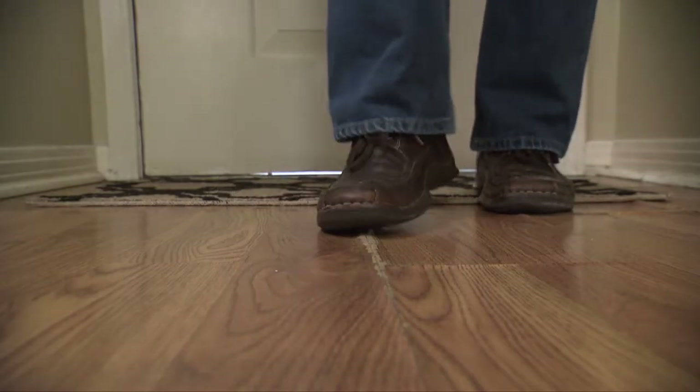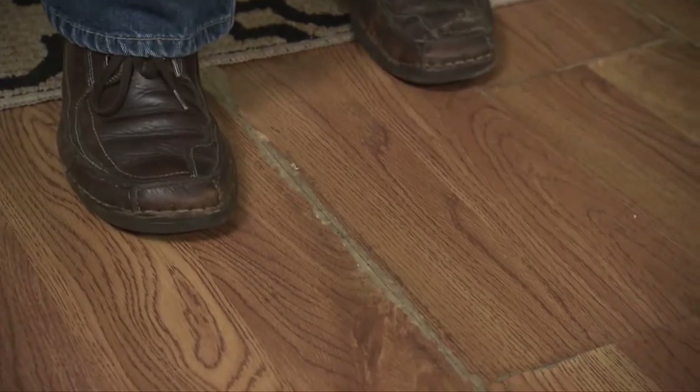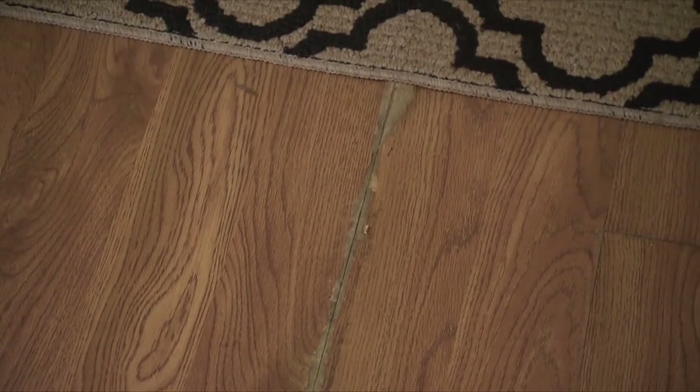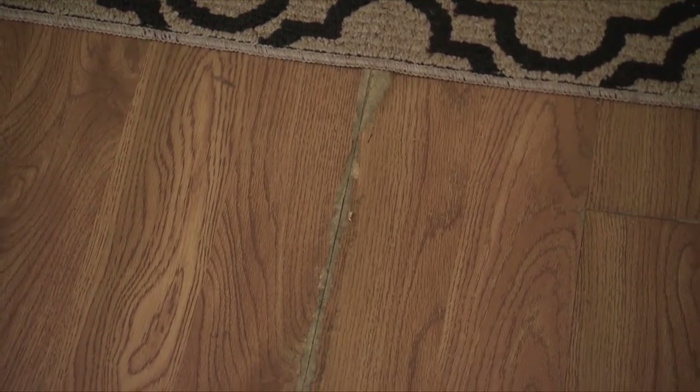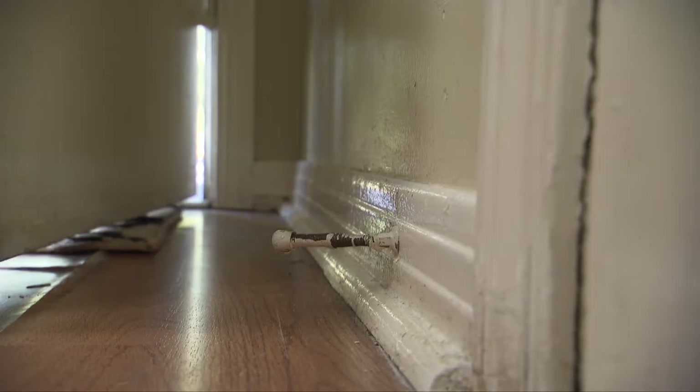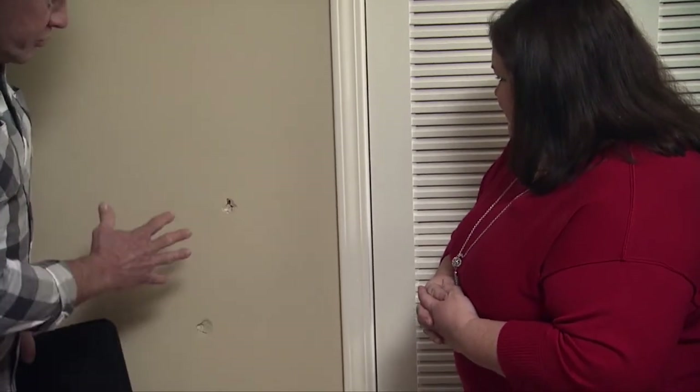Coming inside, the buckled laminate floor is the biggest issue — it buckled due to a dog that wasn't potty trained. Danny notes that as long as they have the matching laminate flooring, the repair should be pretty easy. There's also a hole in the wall where the door opens, and a missing key situation since keys go missing a lot with three kids. Both of these are straightforward repairs and good things to learn how to do yourself.